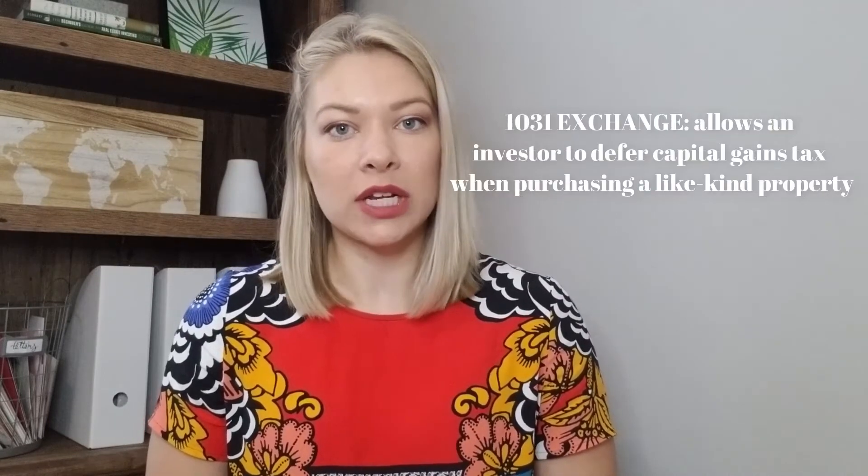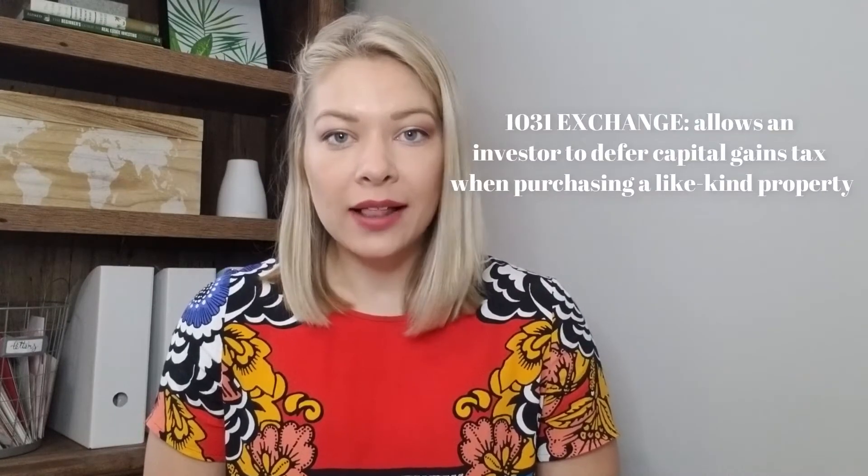Today's video is going to be all about the 1031 exchange — exactly what it is, how it benefits you, and the rules and guidelines about how it works. The 1031 exchange is basically just a tax strategy for people who own investment properties. If you're looking to sell an investment property, a lot of times when you go to sell you have to pay capital gains tax on the proceeds.